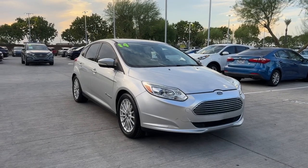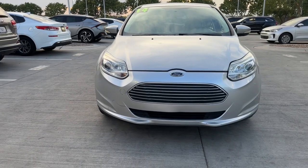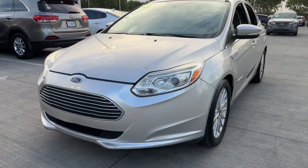Picture yourself in the 2014 Ford Focus. This vehicle is an outstanding buy with fewer than 60,000 miles on the odometer.